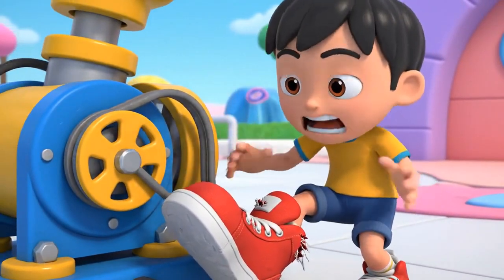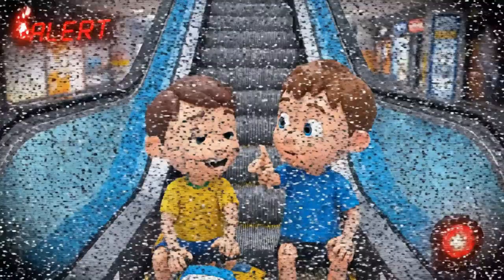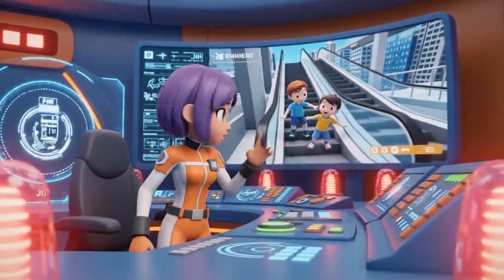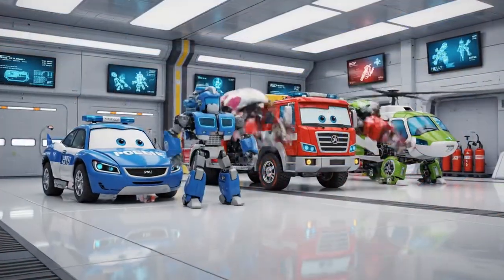Stop! It hurts my ankle! Don't pull! Don't pull! Alert! Alert! Safety hazard detected in Sector 4. Escalator obstruction. Oh no! Two children are playing on the escalator and one is trapped! Rescue team, assemble! Robocar Poli rescue team!